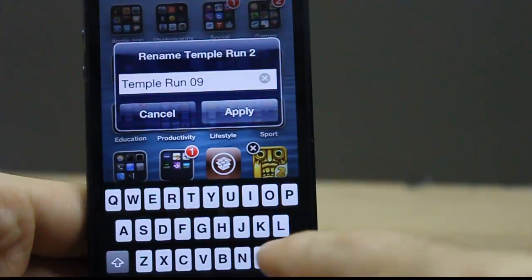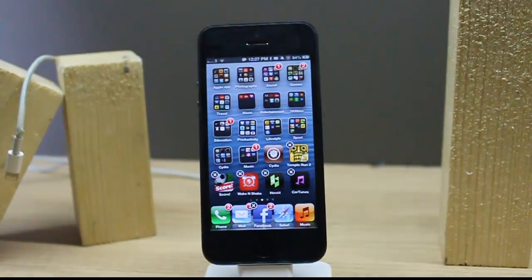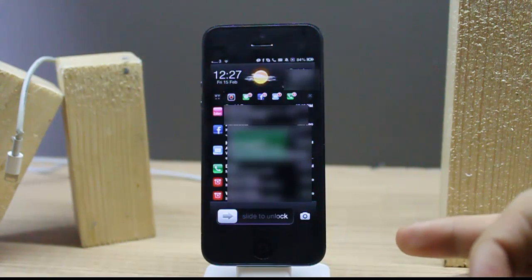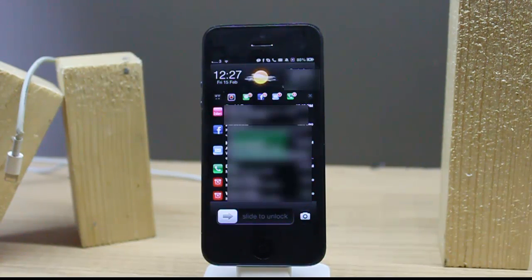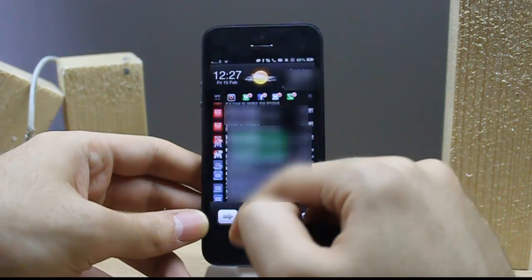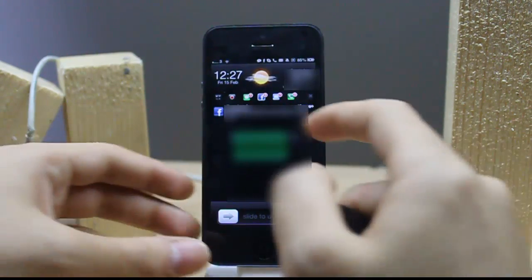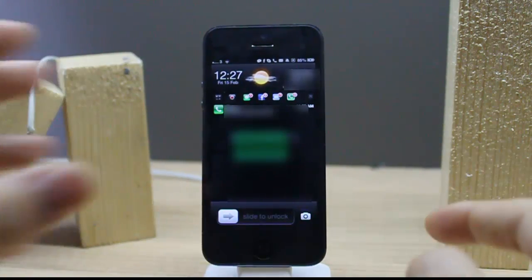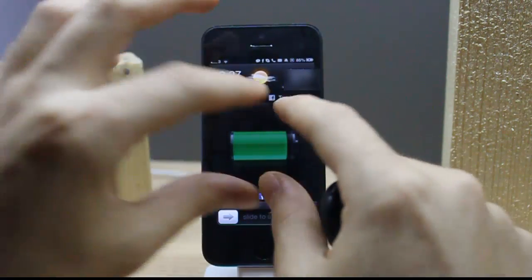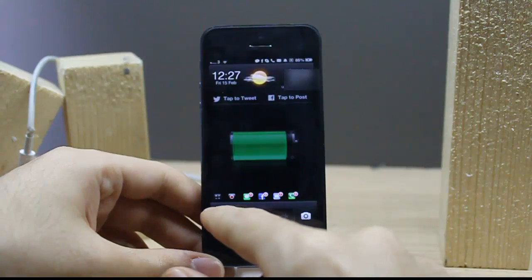The third one is LockInfo — it's my favorite tweak ever. I've used this tweak since 2009 with my iPhone 3G. What I like about it is it organizes all of your notifications on the lock screen. You can tap messages to see who sent you a message, tap Facebook to see who commented on your photos or status, and even check mail, phone calls, weather, and other notifications.